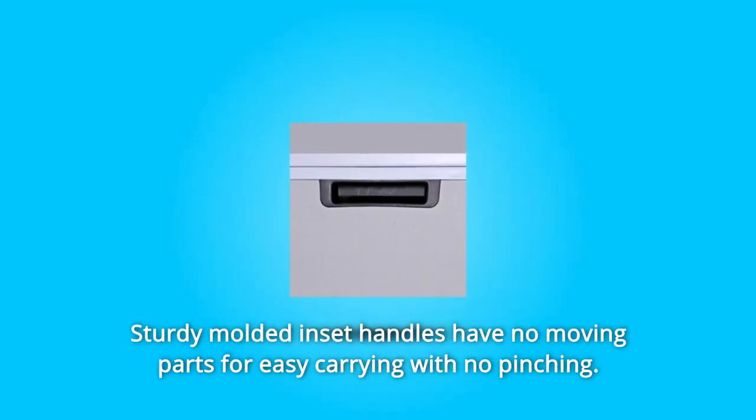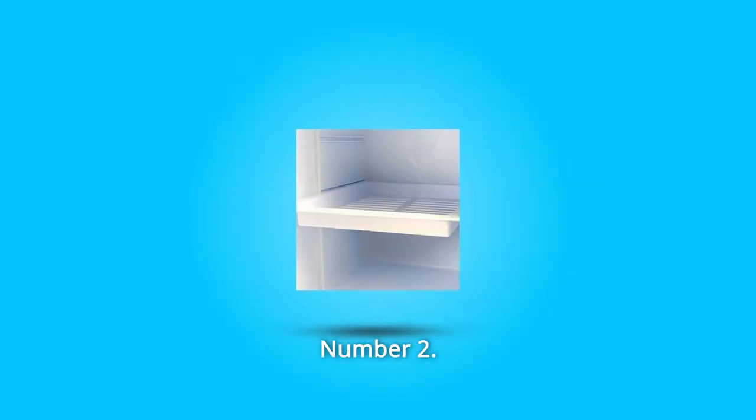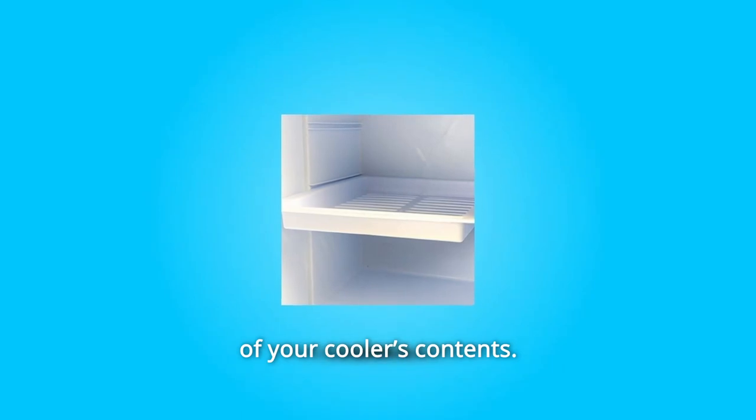Number 1: Sturdy molded inset handles have no moving parts for easy carrying with no pinching. Number 2: Basket-style shelves are removable for easy organization of your cooler's contents.